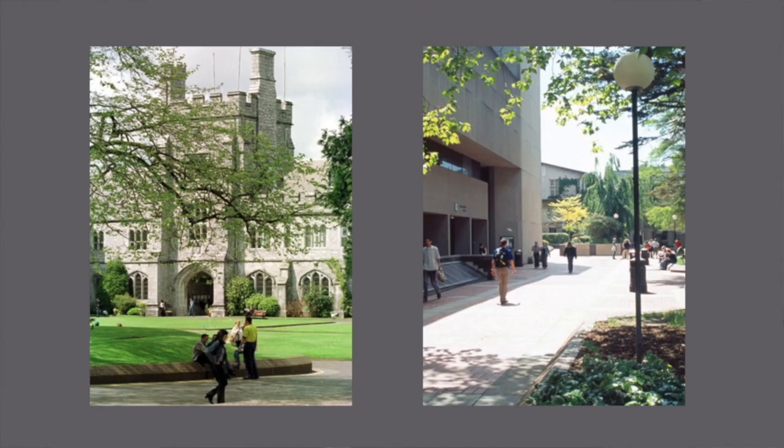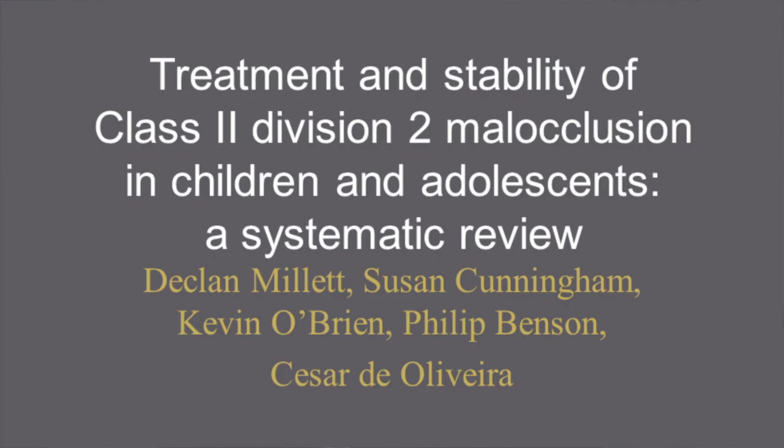Hi, my name is Declan Millet and I am Professor of Orthodontics at University College Cork in Ireland. In this short video I would like to share with you the results of a systematic review we have recently conducted on treatment and stability of Class II Division II malocclusion in children and adolescents.